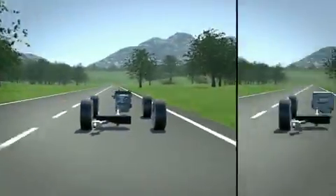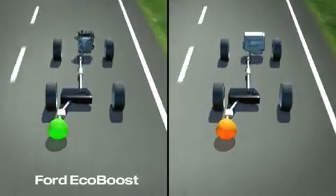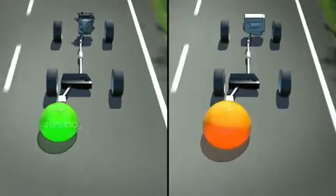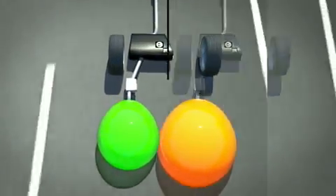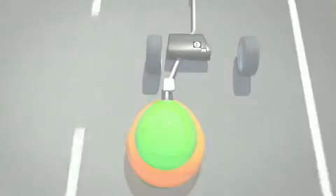What is the benefit for the environment? EcoBoost engines emit up to 20% less CO2 compared to conventional petrol engines, and as a matter of course, these innovative engines comply with the European Stage 5 regulations.